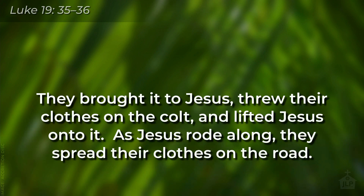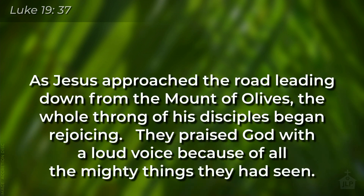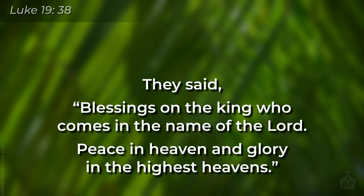So they brought the colt to Jesus. They threw their clothes on the colt and lifted Jesus onto it. And as Jesus rode along, they spread their clothes on the road. And as Jesus approached the road leading down from the Mount of Olives, the whole throng of his disciples began rejoicing. They praised God with a loud voice because of all the mighty things they had seen. And they said, blessings on the king who comes in the name of the Lord, peace in heaven and glory in the highest heavens.